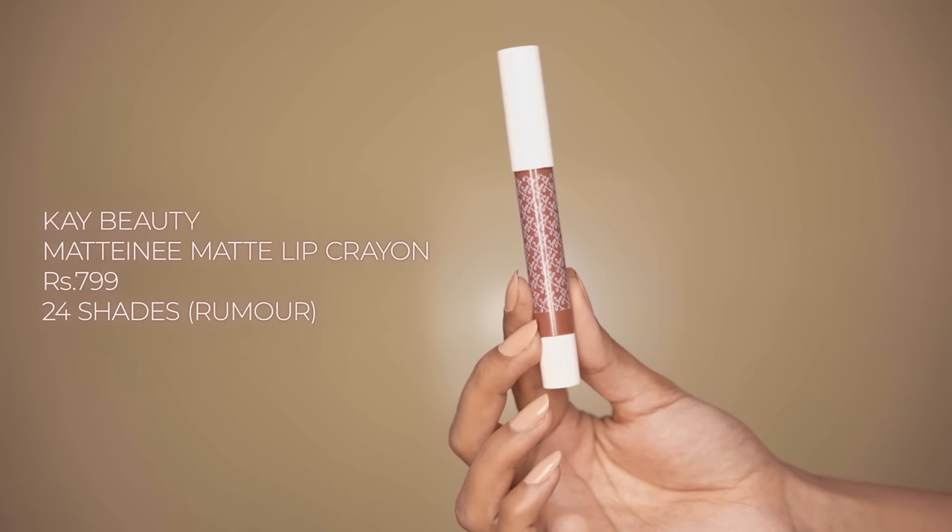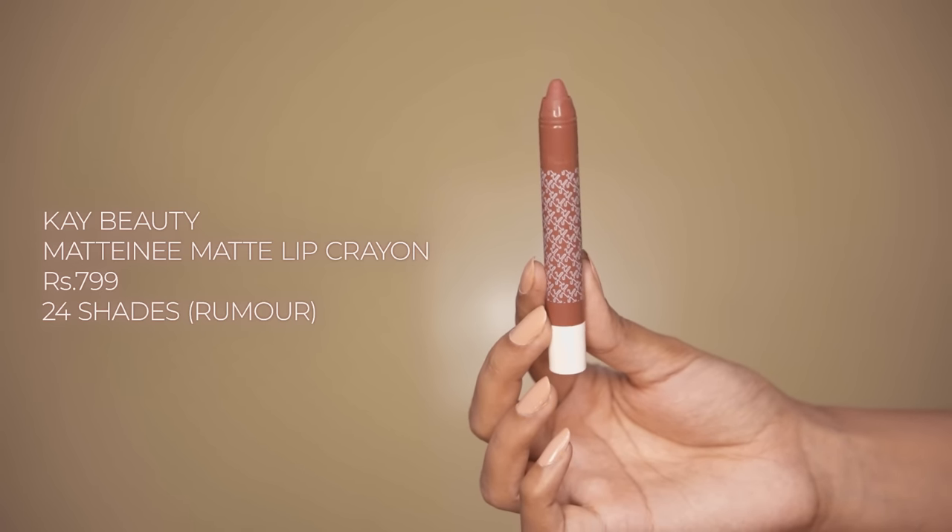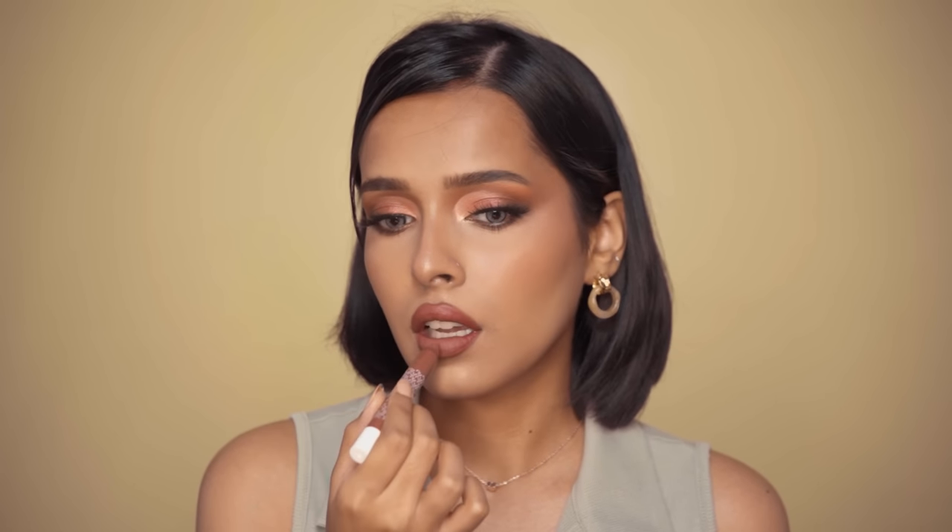Then I have the K-Beauty Matte Lip Crayon. I have two shades with me. It has a powder matte finish and it's transfer-proof, non-drying, and long-wearing. Plus, the shade range is perfect for Indian skin tones — they have a lot of really good nude shades that look bomb on Indian skin tones. I purchased both shades online and both were on point.